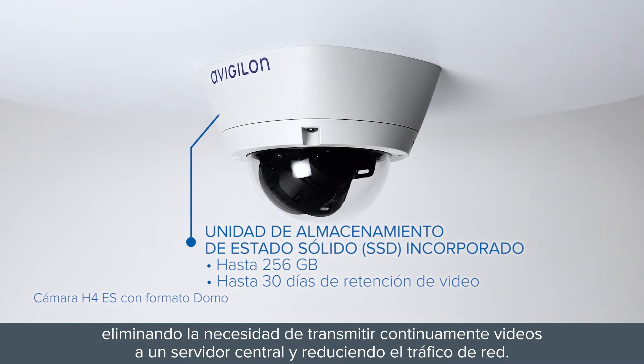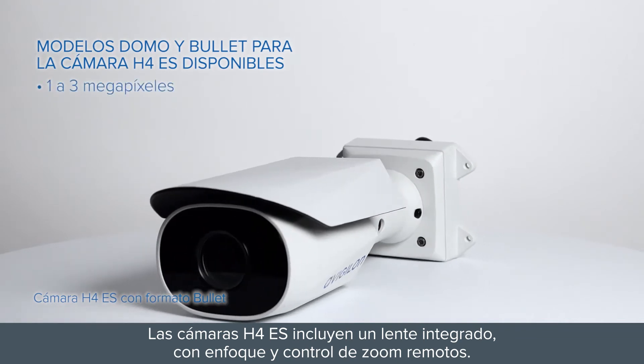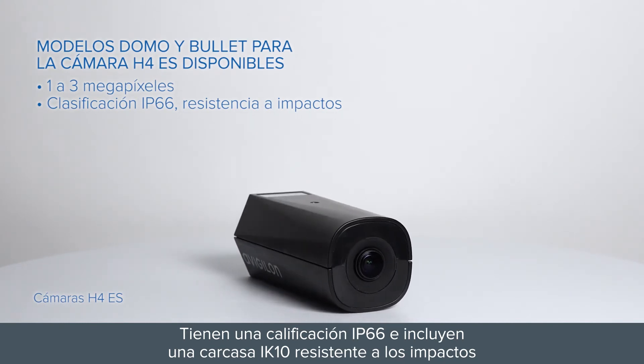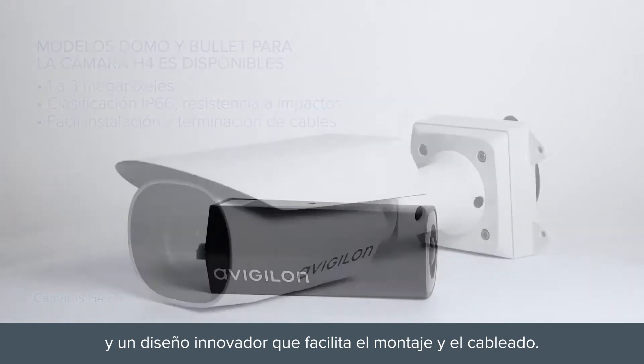H4-ES cameras include an integrated lens, remote focus, and zoom control. They feature IP66-rated and IK10-impact-resistant housing, and an innovative design that makes quick work of mounting and cabling.